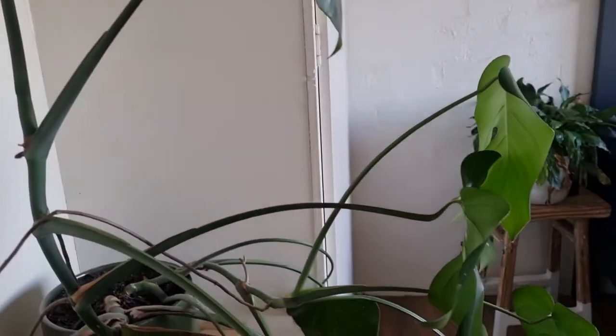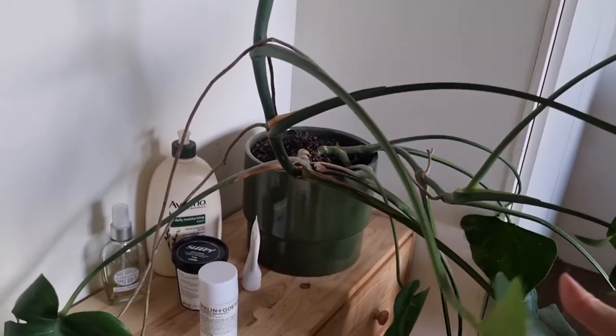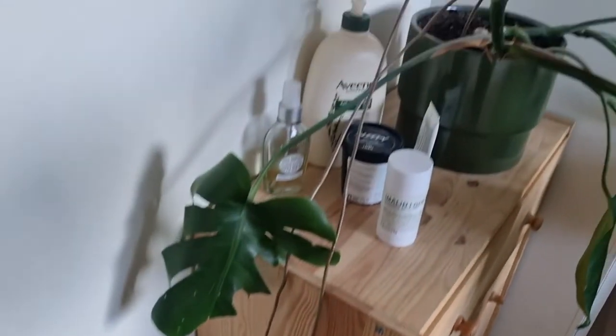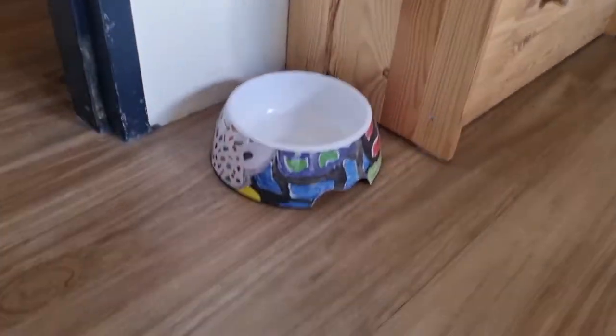This Monstera is growing out of control. I actually need to trim this, or propagate it, or something. That's one of Finn's dog bowls. It's actually got a really funky print on it. Only the best for Finn.